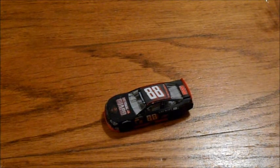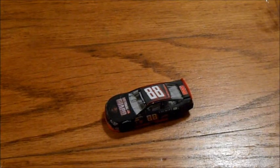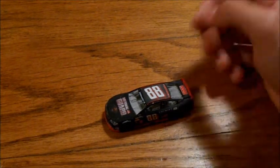And his engine blew up while he was leading — maddest I got all season — but, you know, it's in the past now, and it's an awesome die-cast.